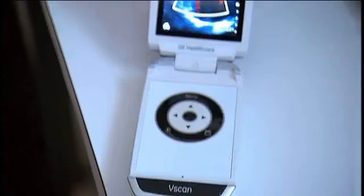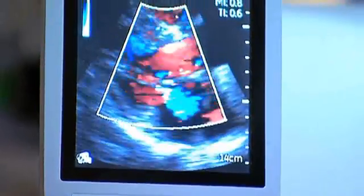Imagine an ultrasound system that fits in your pocket. It's the vScan Ultrasmart Ultrasound. We have miniaturized full-size imaging technology into this portable handheld device. We are truly redefining what's possible.